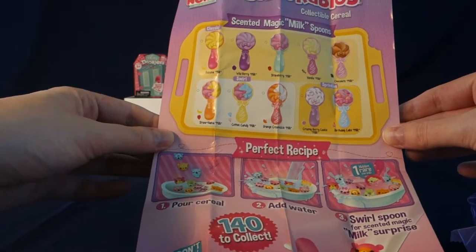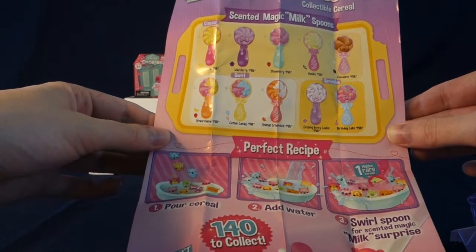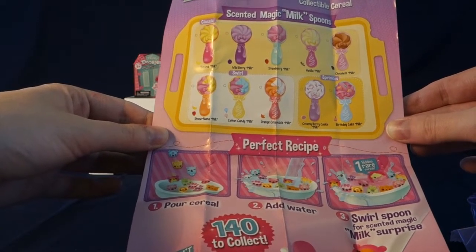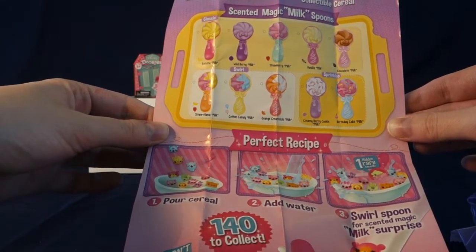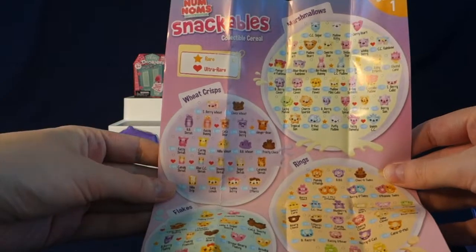Here are the different flavor smelling spoons we can get. There's banana, wild berry, strawberry, vanilla, chocolate, and then there's some swirl ones: strawberry nana, cotton candy, orange cream, creamy berry cookie is one with sprinkles, and the other one with sprinkles is birthday cake. And these are all of the characters that we can get in these.